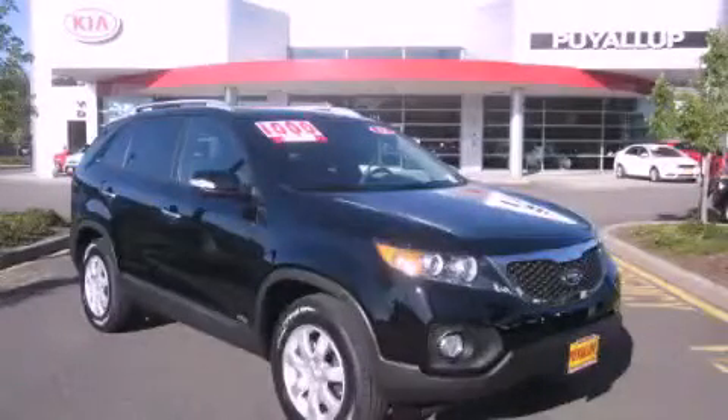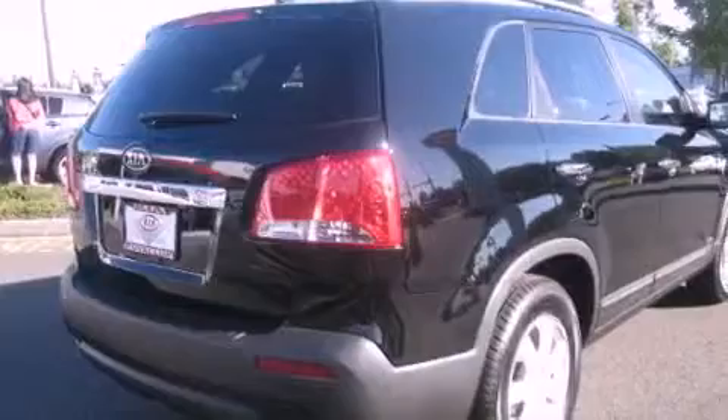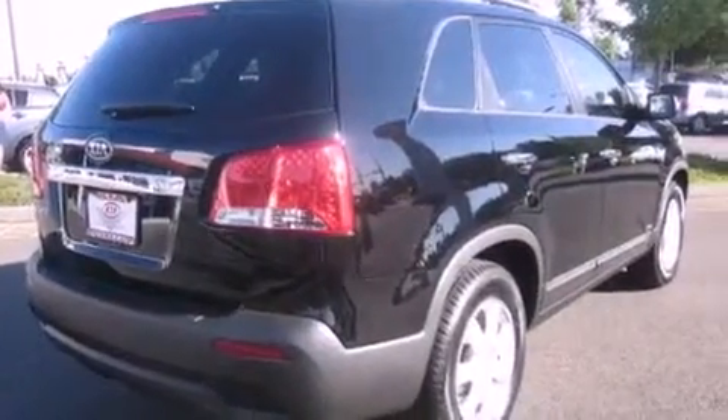This is a brand new 2012 Kia Sorento, a car-like ride in space like an SUV. It has a 2.4 liter 4-cylinder engine, an automatic transmission, and 4-wheel drive.